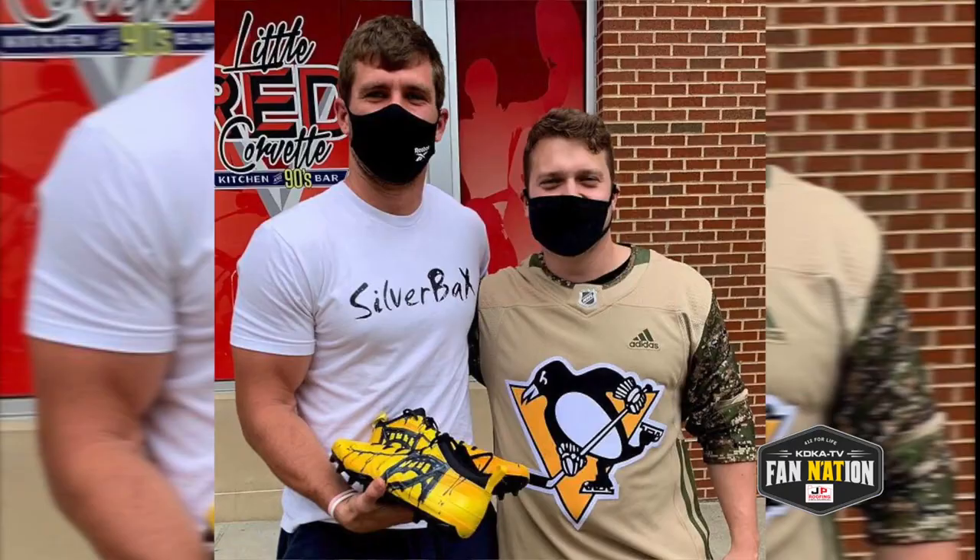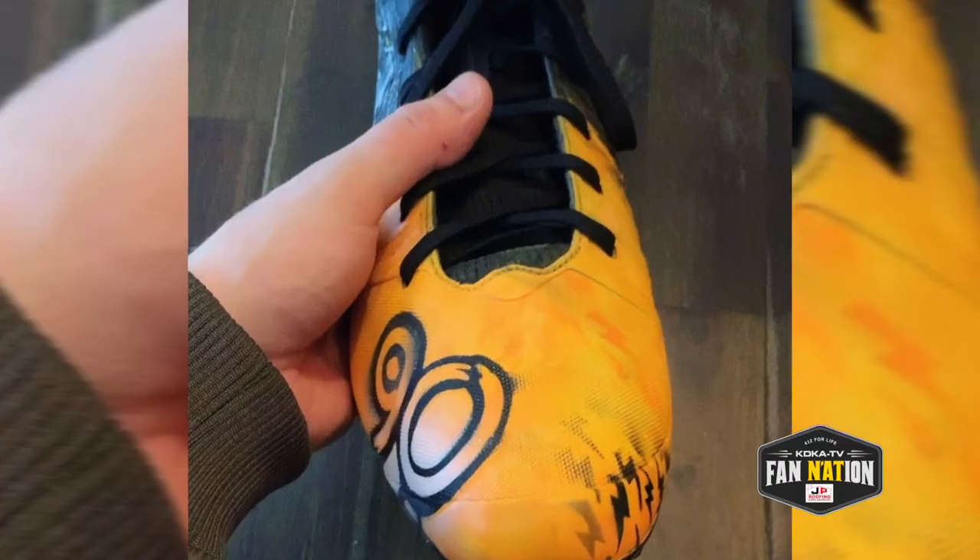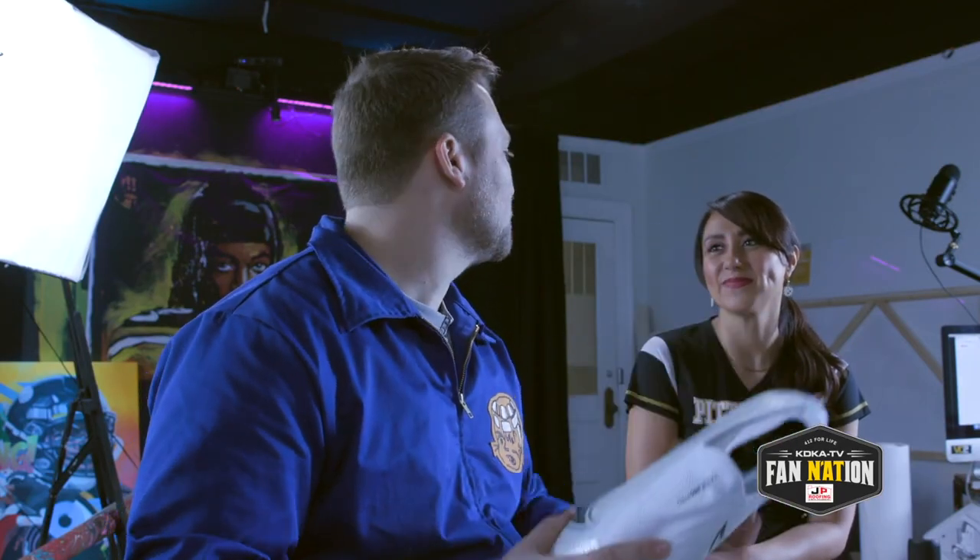Every couple weeks, TJ and I come together and we think of something really cool to do for his next pair of cleats. I'll be honest, it's him coming up with most of his ideas. What TJ is really good at is he really wants people to see that he is a part of Pittsburgh. I think that's a really great thing — TJ is just, 'I am all Pittsburgh.'